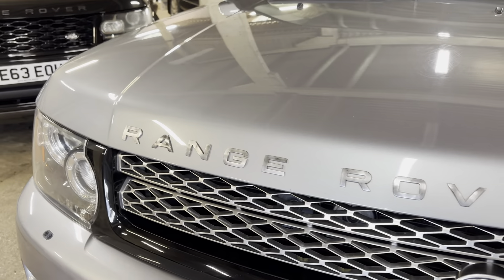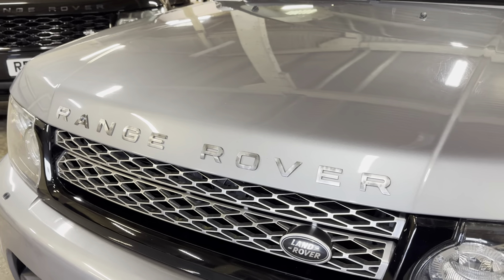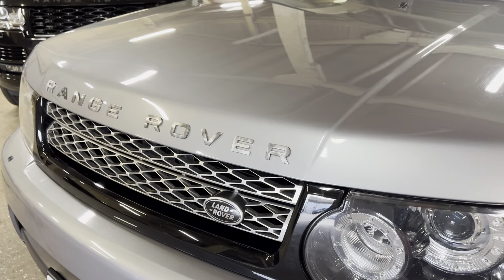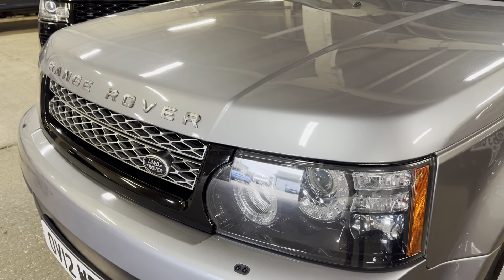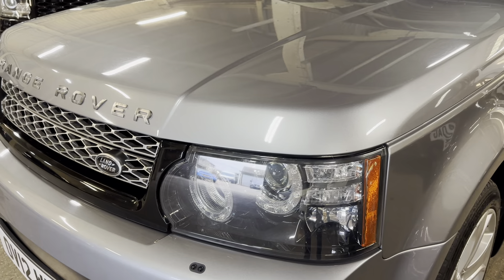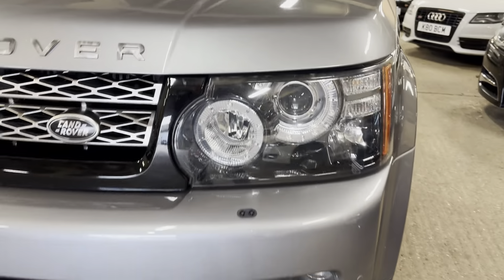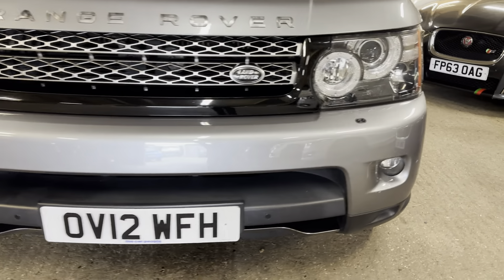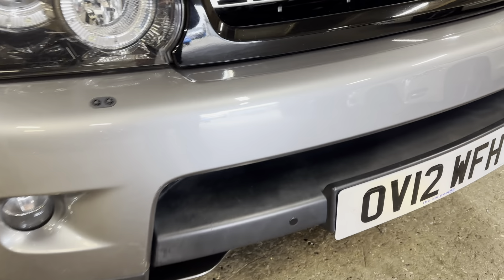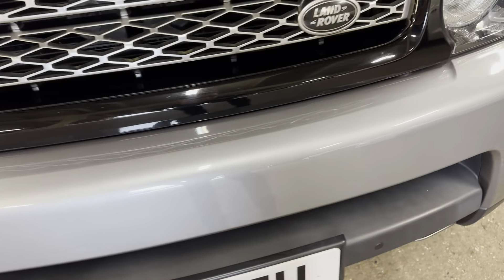Coming onto the edge of the bonnet — really nice, not really suffering from stone chips. The odd one here and there. The actual Range Rover text is slightly delaminated, just losing a bit of its original colour. We can change that if you want — no problem. We can take it back to silver, or put black text on there. We'd like to leave it as it is now and give the customer the choice, so just let us know the colour you want, and you can have a little personalised touch on your own car.